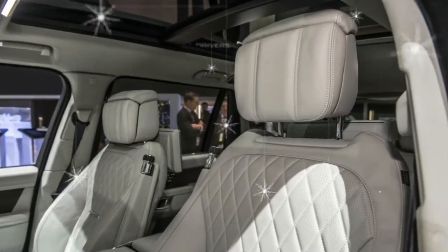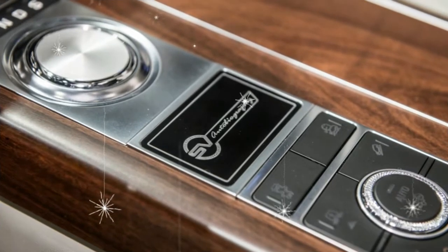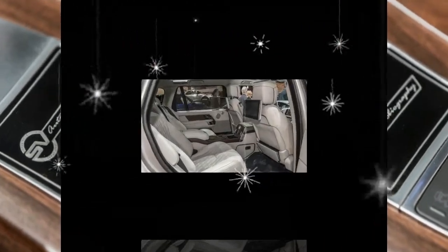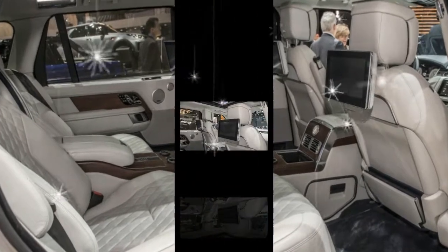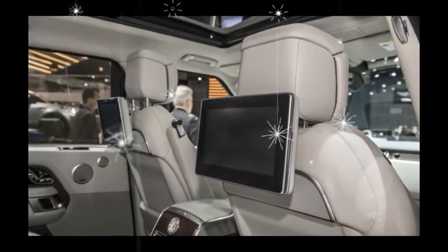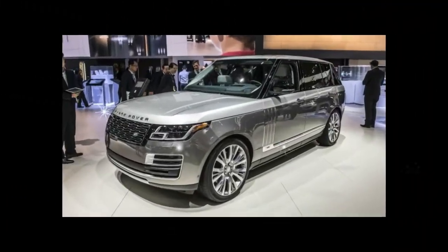Such levels of comfort and performance do not come cheap. Land Rover lists the Range Rover SV Autobiography at $208,895. That might bust your holiday budget, but it won't be available until the first quarter of 2018, so there's time to save up.